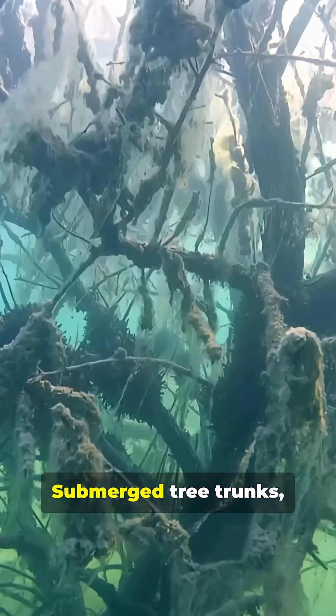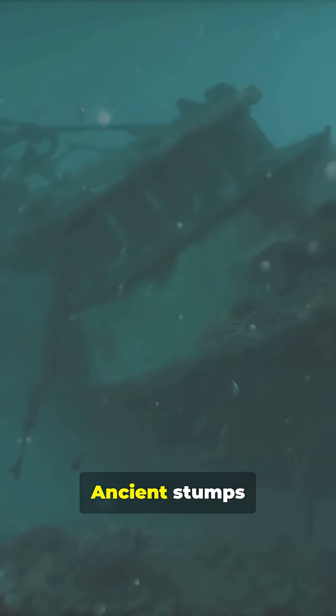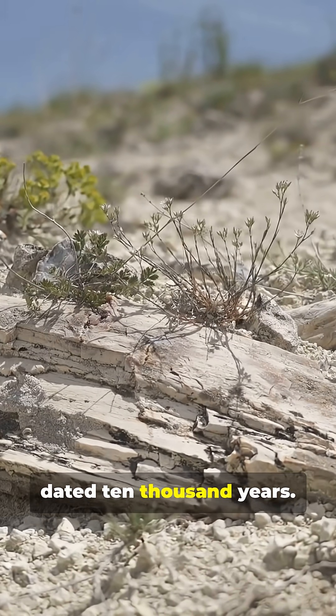Divers and sonar mapped the site beneath the waves. Submerged tree trunks preserved upright in murky water, ancient stumps dotting the seafloor like underwater graveyards. Peat beds rich in organic matter, dated 10,000 years.